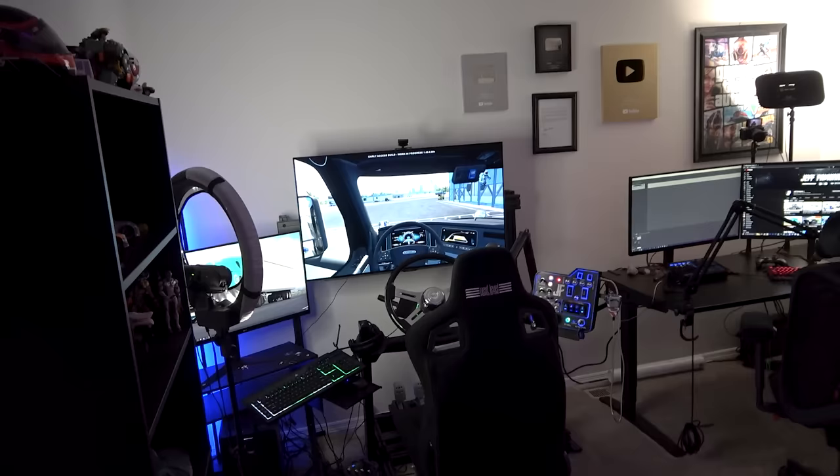Hello everybody and welcome to my 2023 office tour, including my trucking rig setup which I will show you very soon. If you're watching this on the weekend, hopefully you're having a good one, and if you are watching during the week, hopefully your week is going well. Walking into the room, you can see here's the trucking setup — we'll get into everything soon enough.